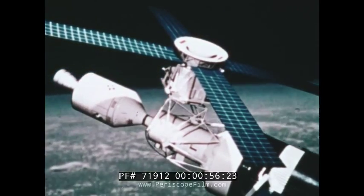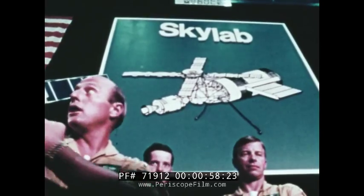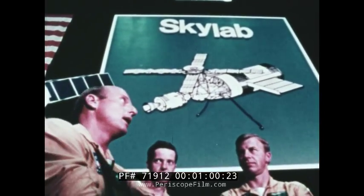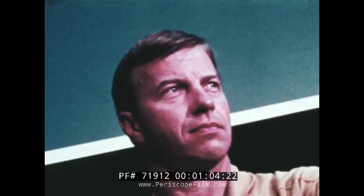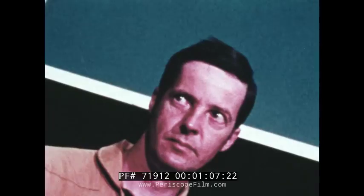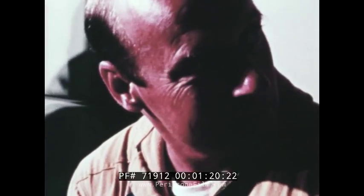These are the three men who will open the space station and stay there 28 days: astronauts Paul Weitz, Dr. Joseph Kerwin, and Charles Pete Conrad. Astronaut Conrad will be in command. Born in Philadelphia, he is 42 years old and a veteran of three previous Gemini and Apollo space flights. Conrad described the sequence of events, including a dual launch.